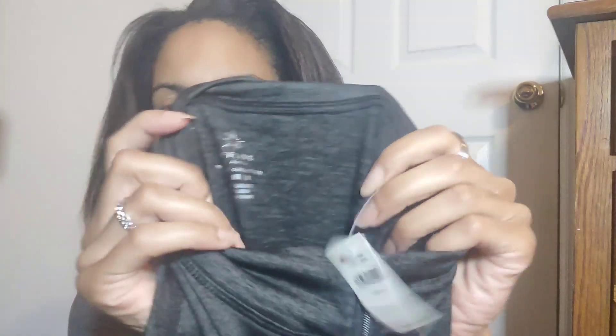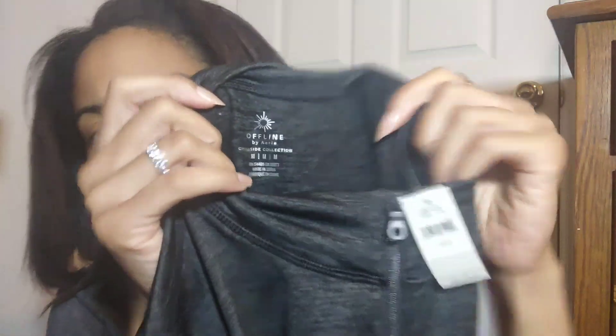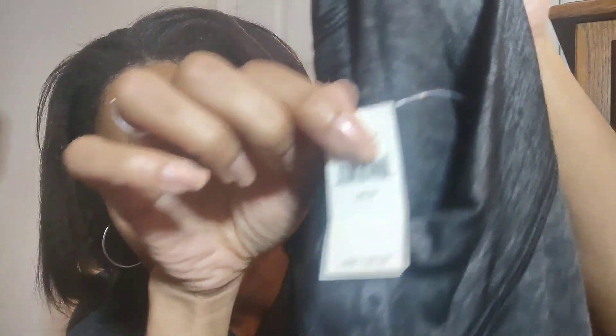This is a new with tag Aerie Offline size medium jumpsuit. It's a long sleeve jumpsuit with a little tie belt at the waist and long pant legs — black and gray, higher collar. The tag says it retails for $100. I'm assuming I'll probably get $30 to $40 offers, but I need to check the comps again. I like that it's a full long sleeve, long pant leg style.